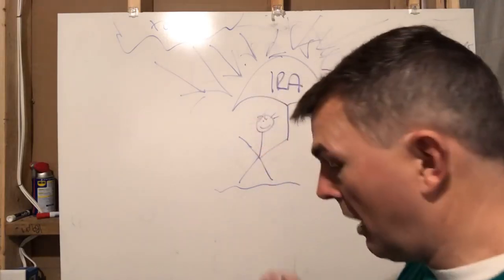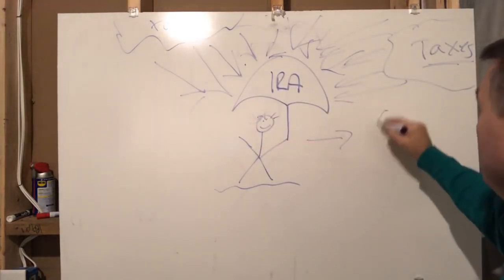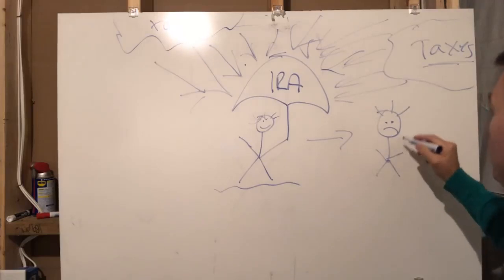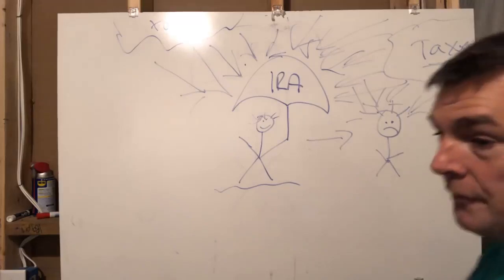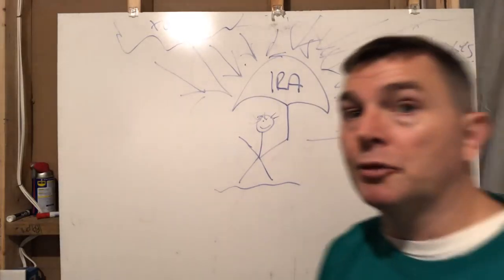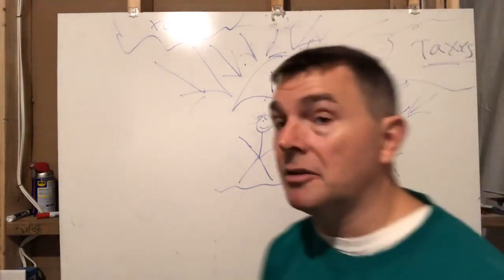But at some point I've got to move out from underneath that IRA and I'm going to have to pay taxes. Even if you have a Roth IRA, to get the money under the umbrella you're going to have to pay taxes on the front end. With a traditional IRA or 401k, you're being shielded from taxes, but you're going to have to pay taxes on the back end. So there's two different choices for you.